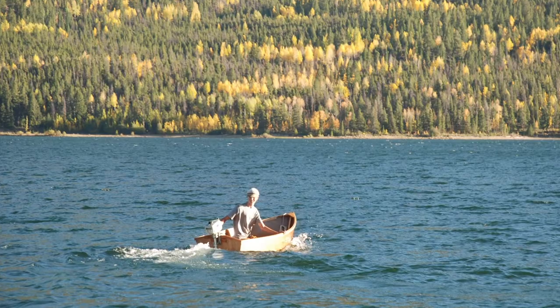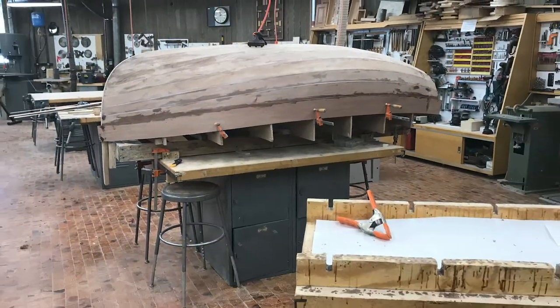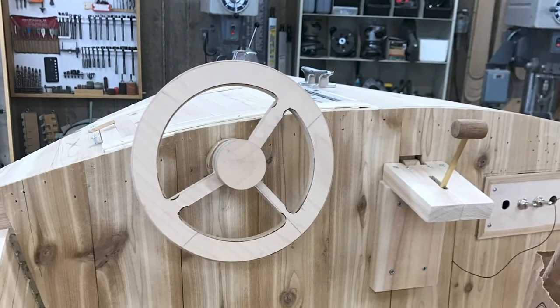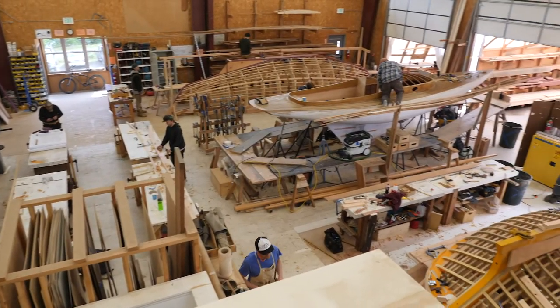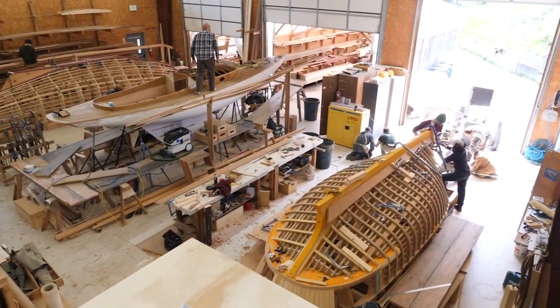I grew up in Aspen, Colorado. When I started high school I had a shop class and I started getting really interested in boats and I started building them. One day in shop class we had a substitute teacher. I was working on a boat and he said to me, 'You should look into wooden boat building schools.' I didn't know about that, so I went and looked, and this was the first school that I clicked on. I saw it and I was like, okay, I'm going there.